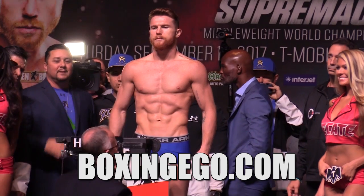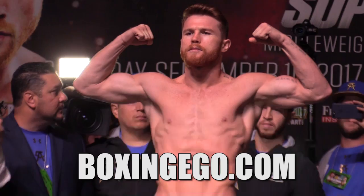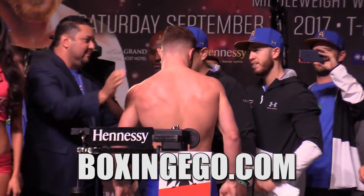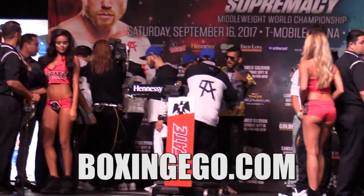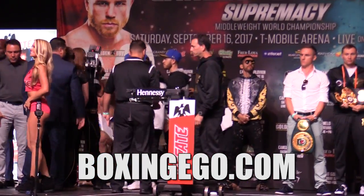What I do like is they both made weight at 160 flat and they both look ready and are taking it seriously — that's all I can ask. These are the gloves Golovkin will be wearing. Drop your last minute fight predictions and thoughts in the comment section. Make sure you smash the like button. As always, like, comment, and subscribe — till next video, Ego signing out.